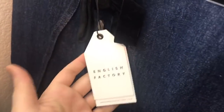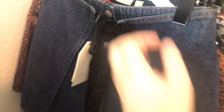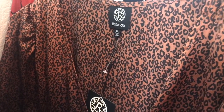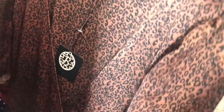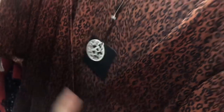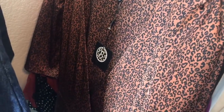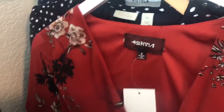Another piece from English Factory — a little denim button-down skirt with a velvet bow, super cute. Next is a brand I think is pronounced Bobo — a gorgeous leopard print wrap dress. It still has the Nordstrom tag and original tags. The retail isn't super high, about $70, but it's gorgeous and still in stores so I think I'll get around $40 for it.